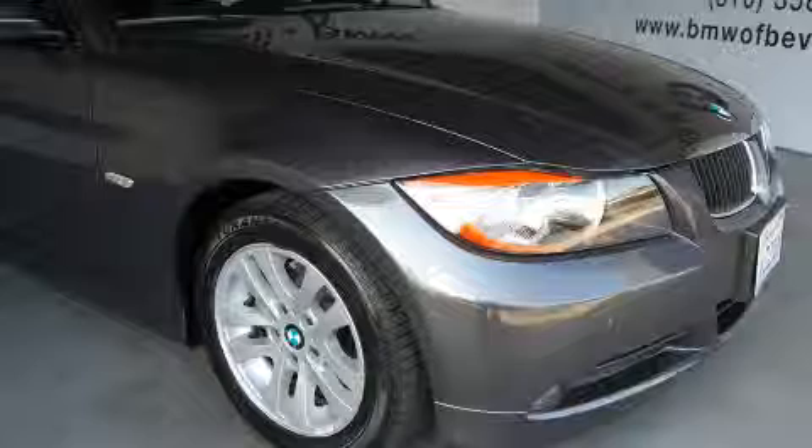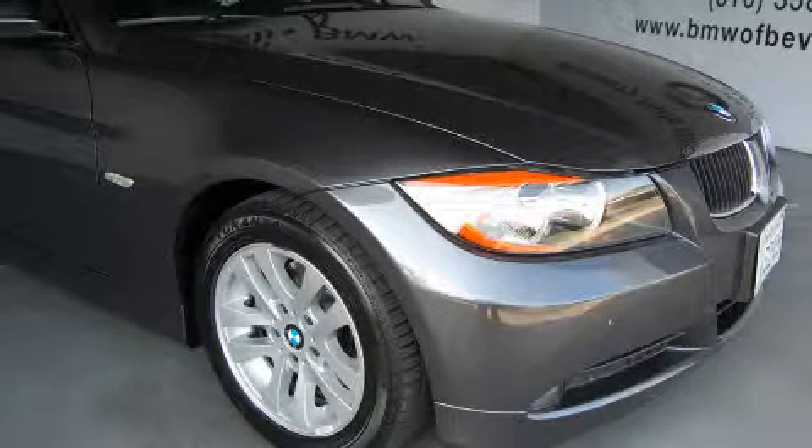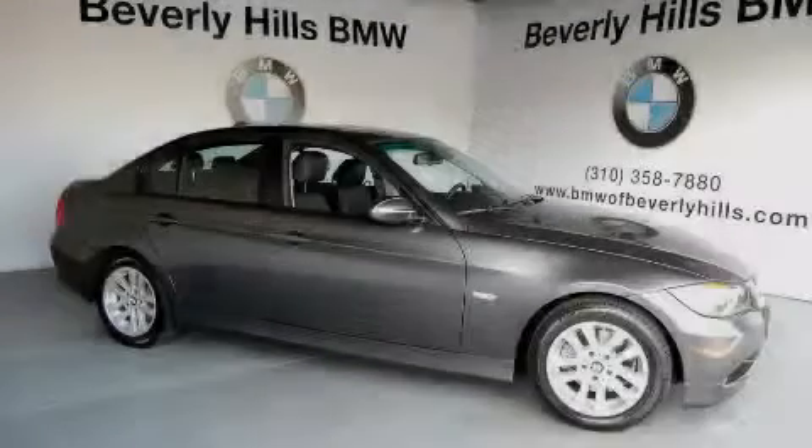This vehicle has had only one owner, and it qualifies for the Carfax Buyback Guarantee. This car won't last long at this price. Call and arrange a test drive now.